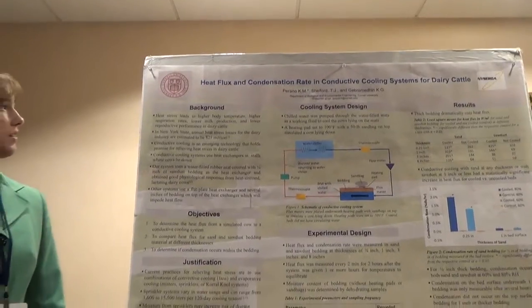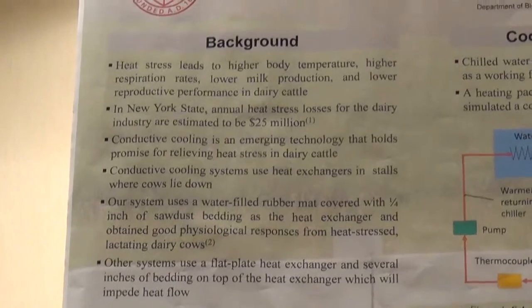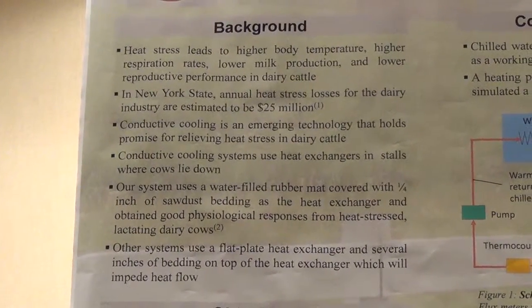Heat stress leads to higher body temperatures, higher respiration rates, and lower milk production in dairy cattle. The lower milk production is especially a concern, since this is the bottom line for dairy farmers.